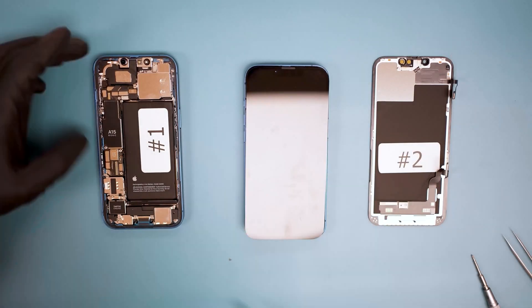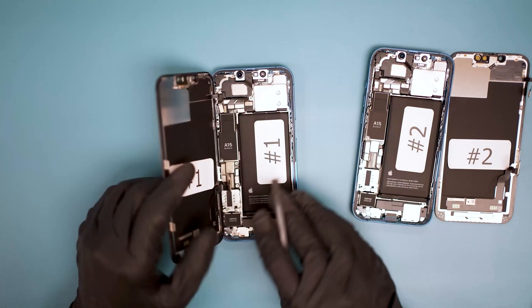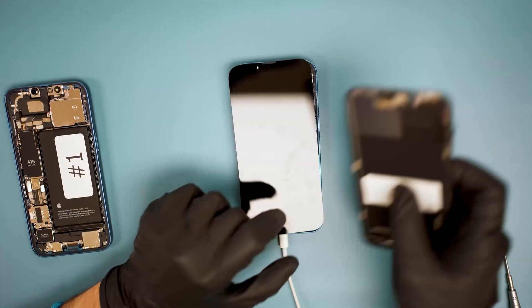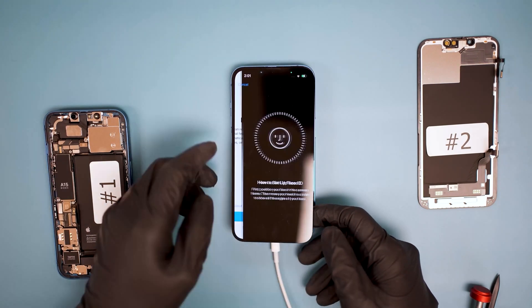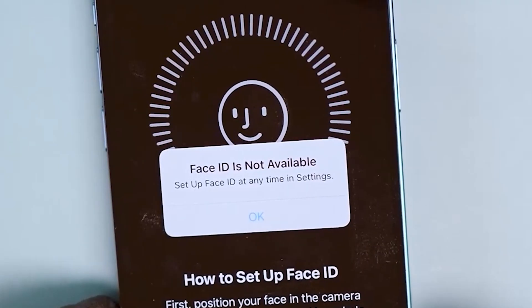Putting the screen back onto its original phone, Face ID works perfectly. We put the screen back onto the other phone and try to restore the device. Unfortunately, it does not solve the issue. This confirms that changing the screen on iPhone 13 will result in the loss of Face ID.